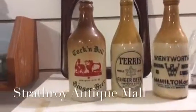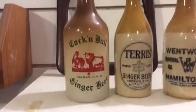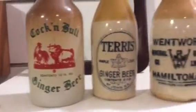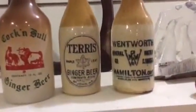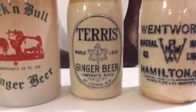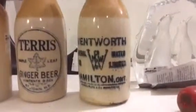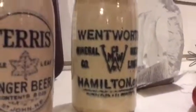Here we are at the Strathroy Antique Mall, where we have a vendor that sells antique ginger beer bottles. Ginger beers were stored in these stoneware bottles as far back as the 1830s. They were hand-thrown by potters and everyone was different — some had a bottle name, some a city, a date, or a picture, and they're collected for those reasons.